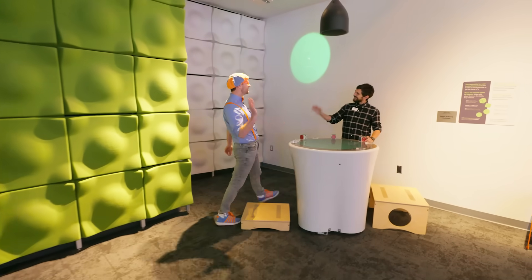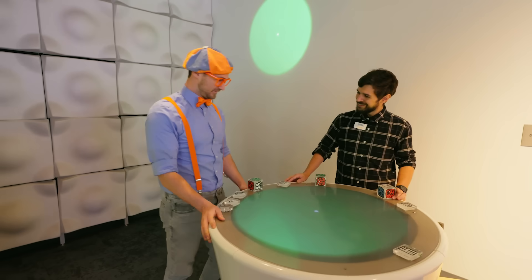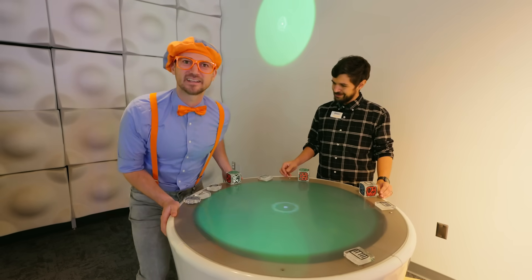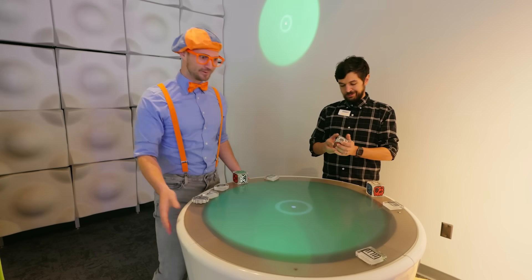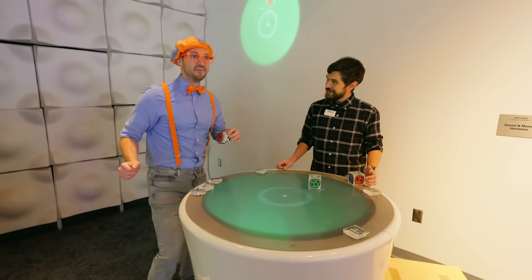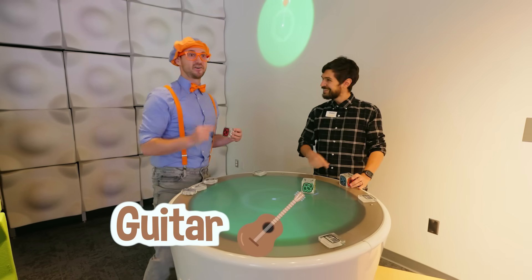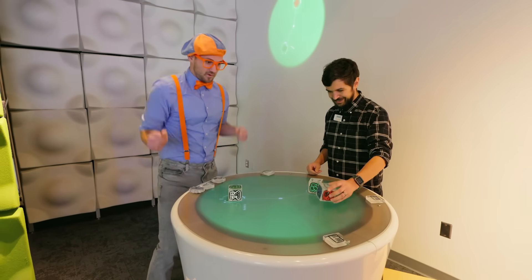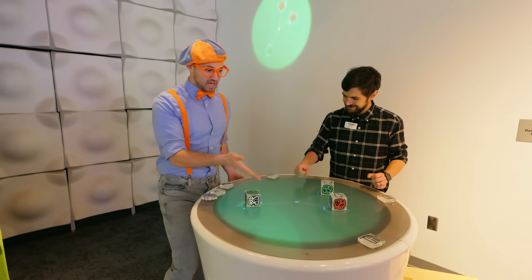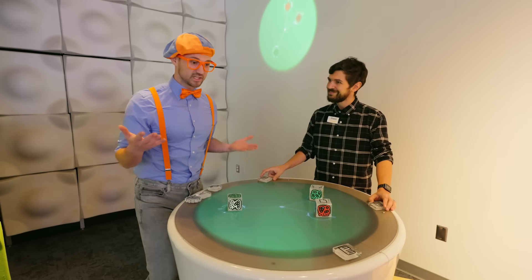Hey, who are you? Hi, I'm Simon. Nice to meet you, Simon. I'm Blippi. What are you doing here? Well, this is our sound machine. It doesn't look like a sound machine — it looks like a table. I've got these special little squares with some shapes on them that make sound. Every single shape has a different instrument. And now Simon and I just made a really cool song.